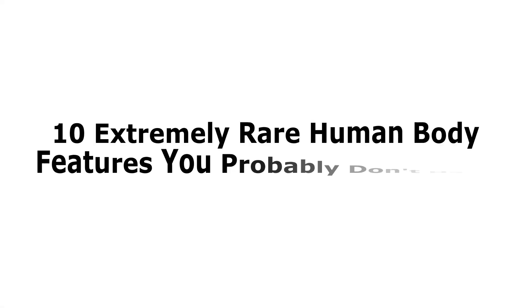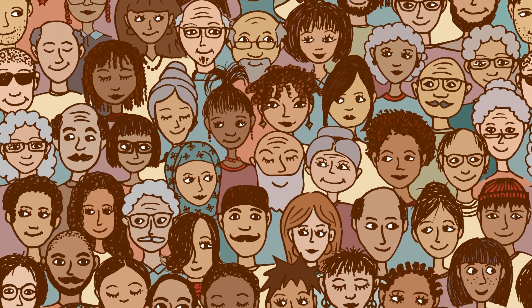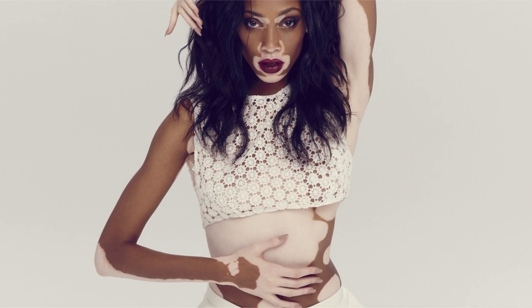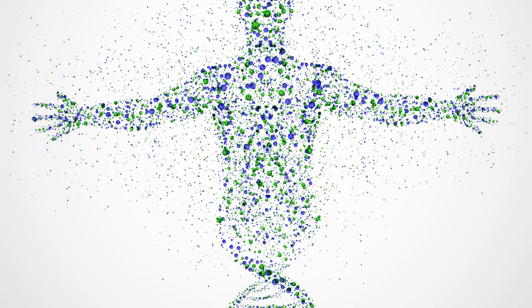Brainy Dose brings you 10 extremely rare human body features you probably don't have. We're all different, and a few of us even have rare features that occur in only a few percent of the population. These traits don't show up often, but when they do, they certainly make their mark. Let's explore some of these rare features that both bless and plague a small group of people.